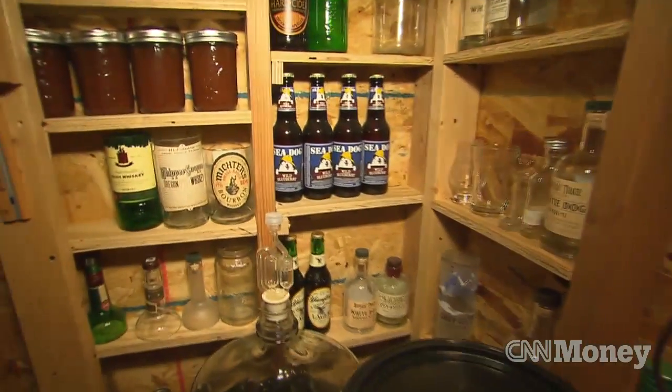This is pretty interesting — this is our wine cellar. That's where we have our home brewed beer.